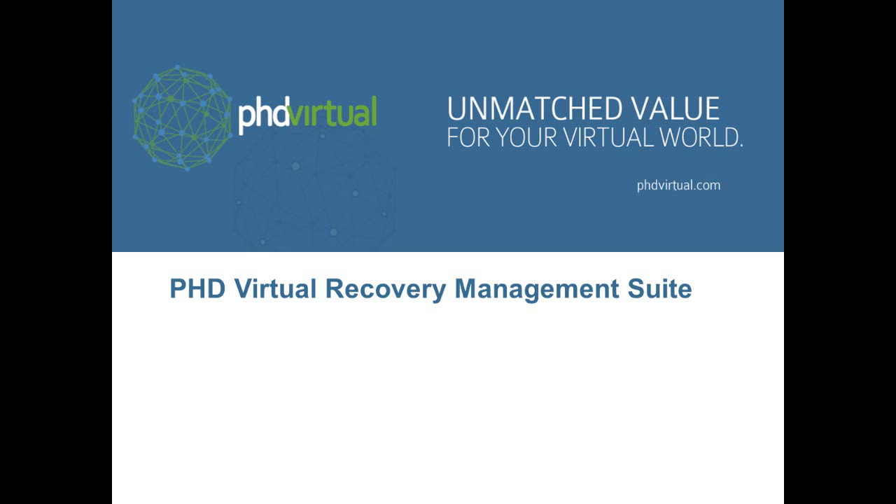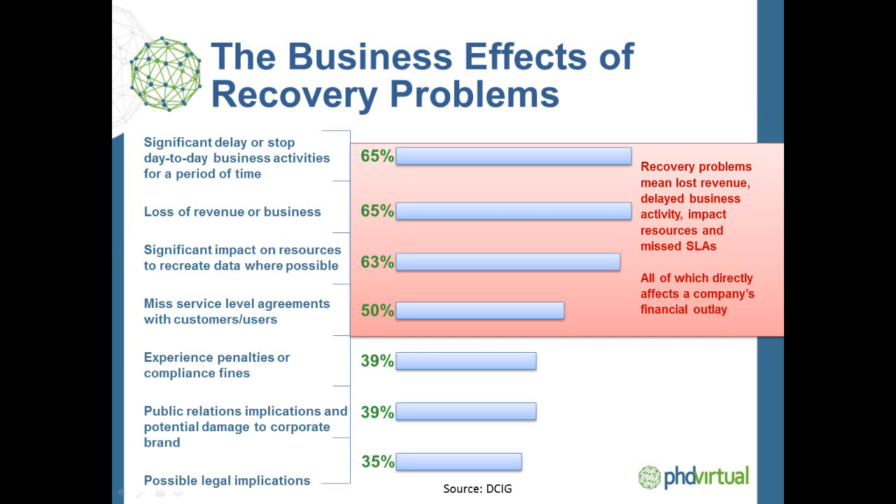The Recovery Management Suite is a new offering from PHD Virtual that completely changes the game of data protection and disaster recovery for VMware virtual environments. Data and application recovery is still a risky proposition for most organizations, because all too often recovery processes, especially complex application failover and failback, are manual and error prone. And ultimately, most organizations don't discover issues until there is an outage and when recovery success is needed most.